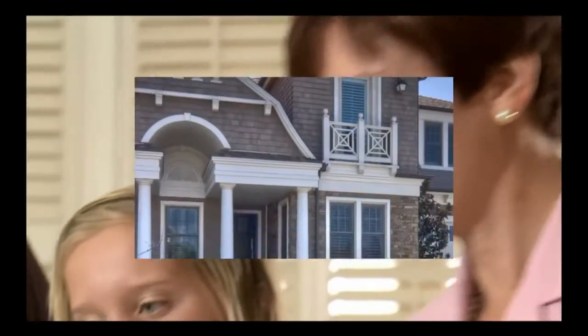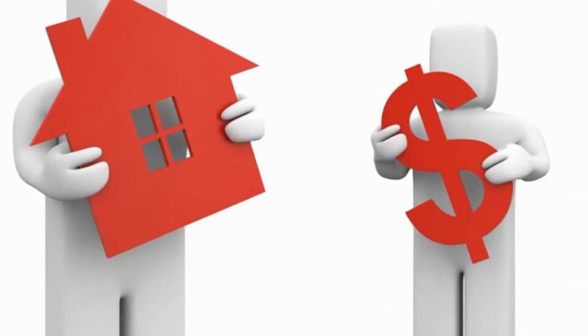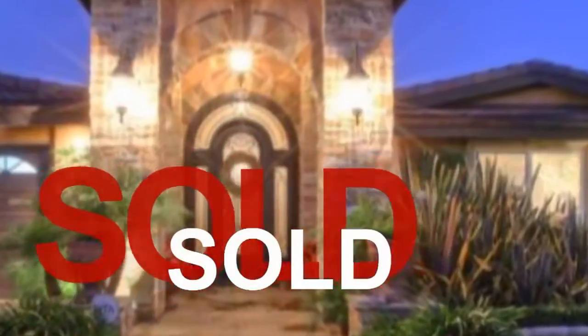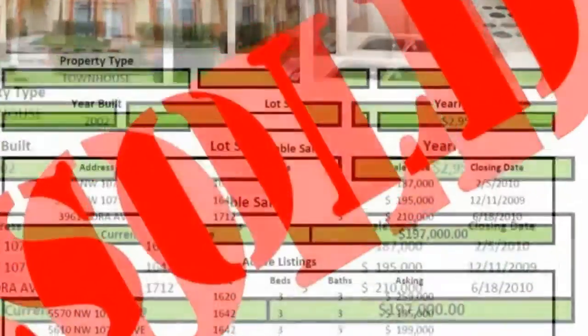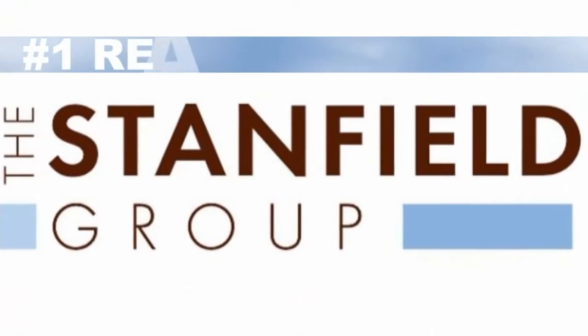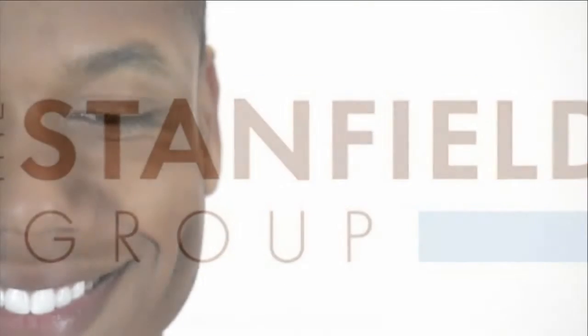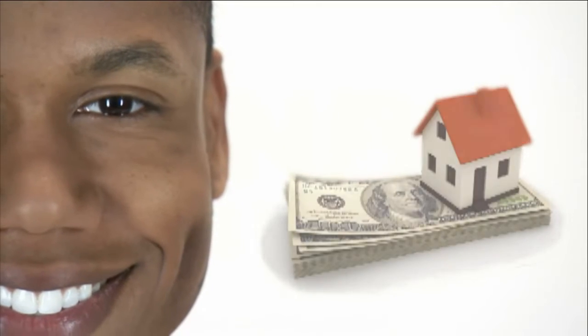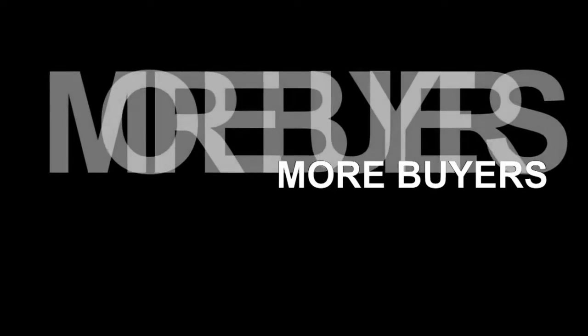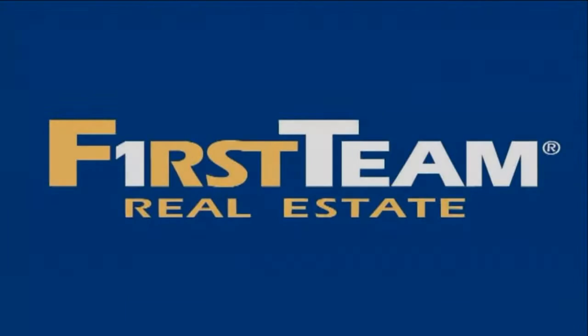Attention homeowners, did you know that now is the best time to sell your home? Interest rates are at historic lows and there are more buyers than sellers — now is a seller's market. Homes are selling fast, many times with multiple offers, and buyers may offer you more than you're asking. The Stanfield Group, the number one real estate team in Orange County, is looking for homeowners who want to sell. When you list your home with The Stanfield Group, it means more marketing, more exposure, and ultimately more buyers for your home. Call The Stanfield Group at 714-421-3377, part of First Team Real Estate.